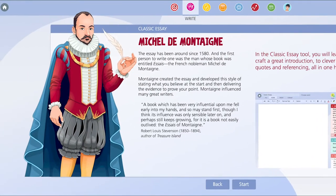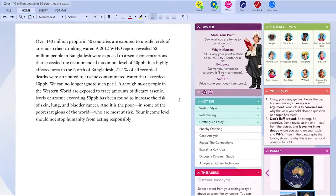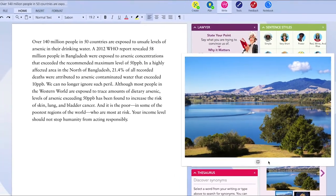Frenchman Michel de Montaigne invented the essay in the 1500s, so who better to be the guardian of the Classic Essay. This writing tool, loaded with everything you need to produce the style and vigour of a great essay, helps you deliver your very best.